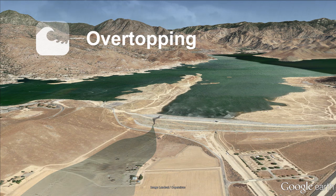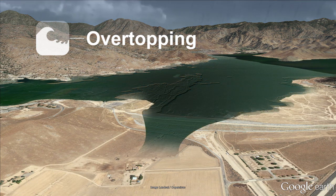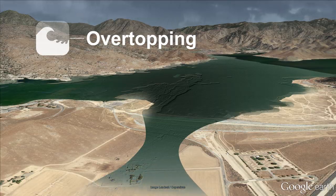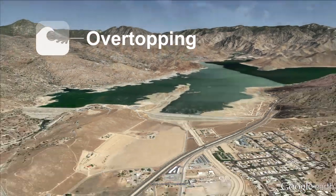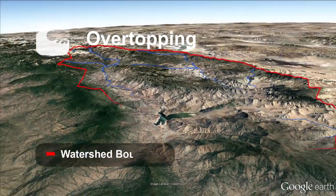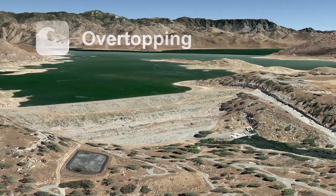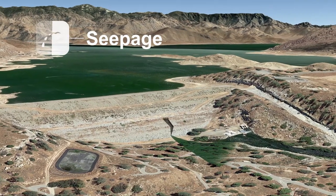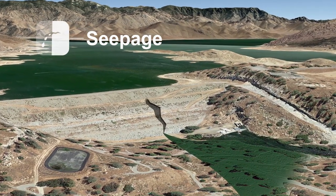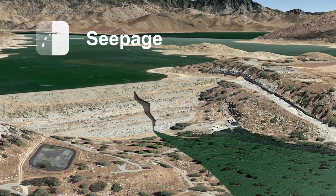Next is overtopping. A large storm could overwhelm the dam, filling it too quickly and causing erosion and uncontrolled water releases. When studying the dam, engineers found that the watershed has much more water flowing into it than previously thought. And finally, Isabella seepage. All dams leak, but too much can cause erosion. If left unchecked, Isabella seepage could cause the dam to fail.